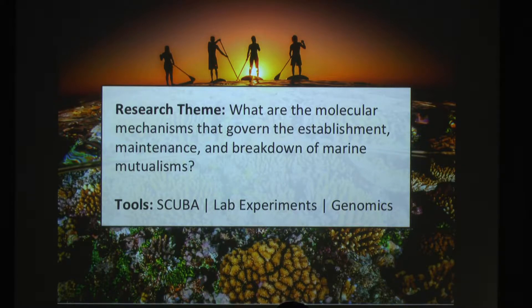To do that, I use a combination of SCUBA and going out into the field and collecting samples, lab experiments in tanks, and a lot of genomics. I've really done a lot of DNA sequencing, RNA-seq experiments, and next-generation sequencing on both the host and symbiont component of the coral-algal association.